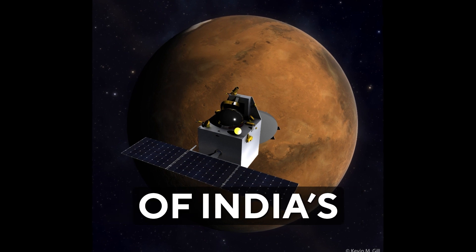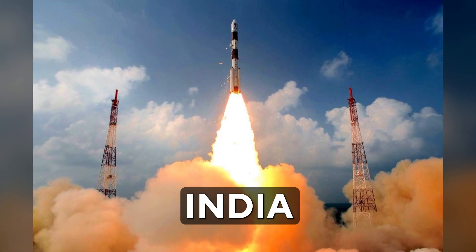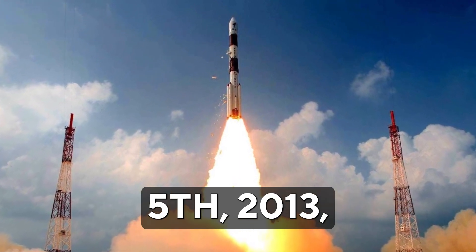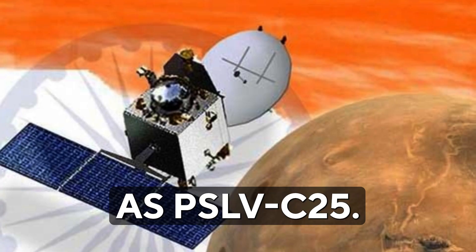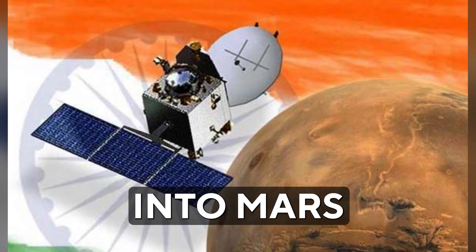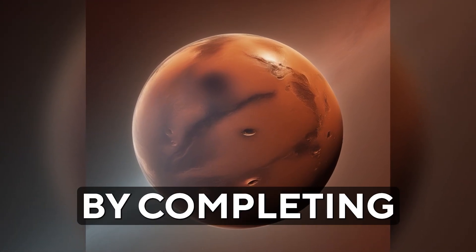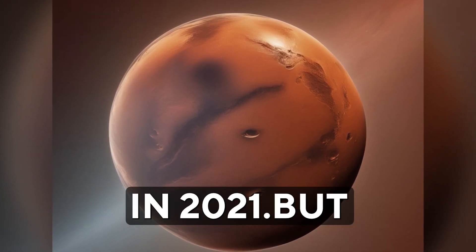Let's take a quick look at India's first Mars orbiter mission, Mangalyaan 1. Back in 2013, India embarked on a remarkable journey with its first interplanetary mission, launched on November 5, 2013 using the Polar Satellite Launch Vehicle PSLV C-25. ISRO became the fourth space agency in the world to successfully place a spacecraft into Mars orbit. Originally designed to last about six months, the mission exceeded all expectations by completing a remarkable seven years in orbit before retiring in 2021.